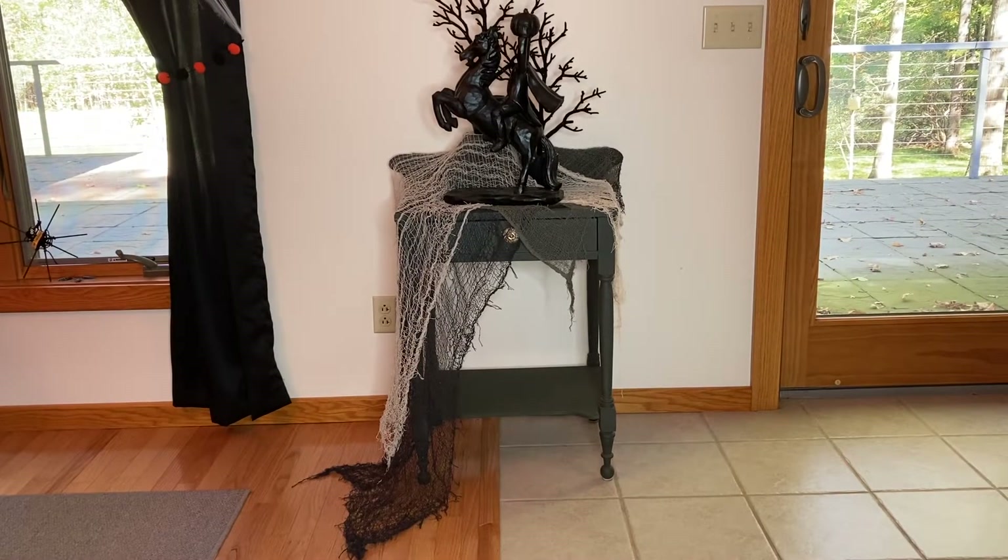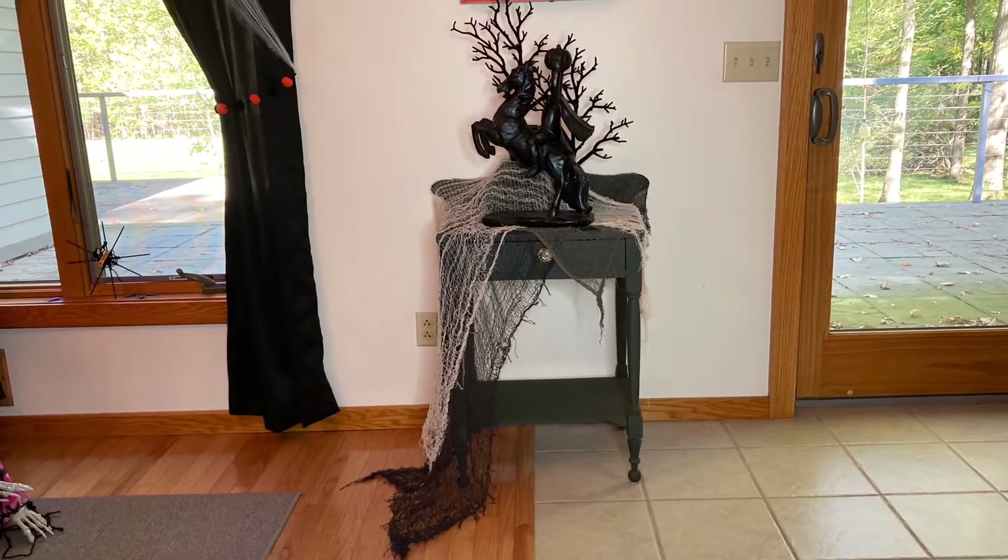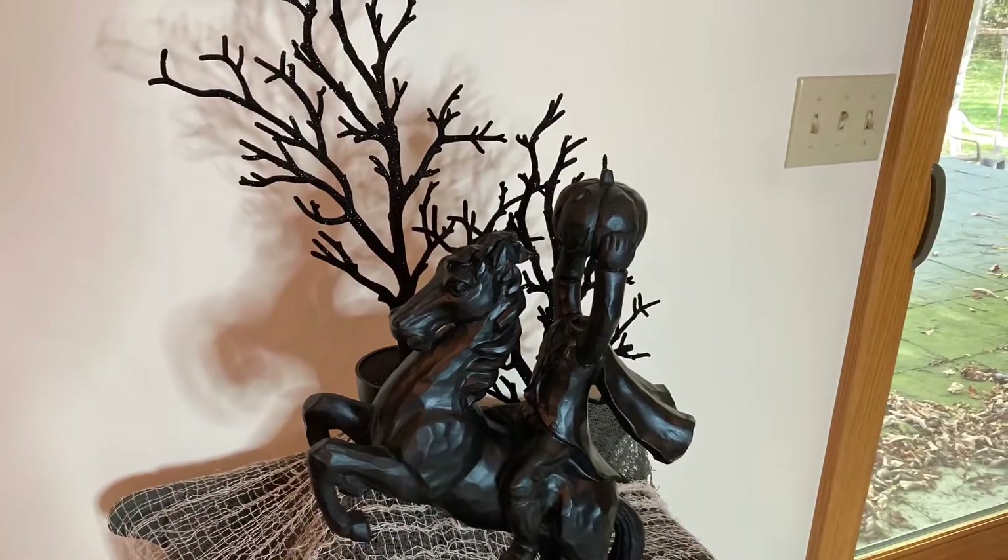I love how my horseman looks just with these two trees. I don't think I need to add anything else to the top of this table.